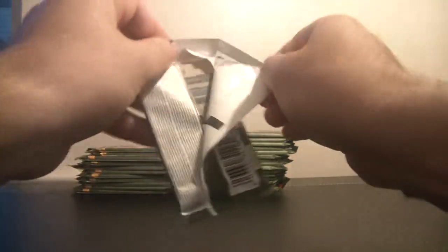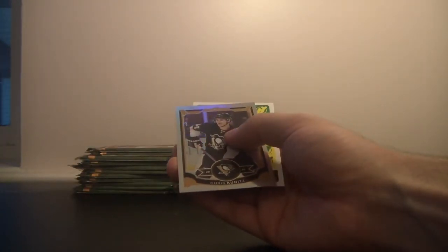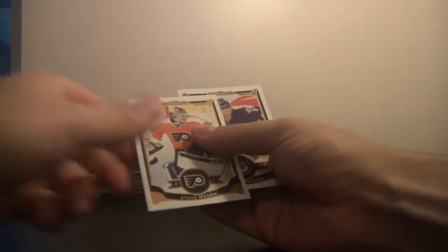Ryan Kassian base. And we've got a parallel for Chris Kunitz of the Pittsburgh Penguins, not numbered. And Patrick Eliash for the New Jersey Devils, not numbered. And some base.